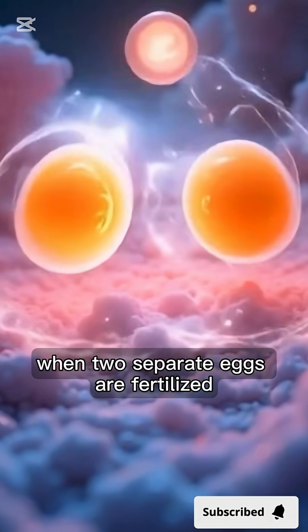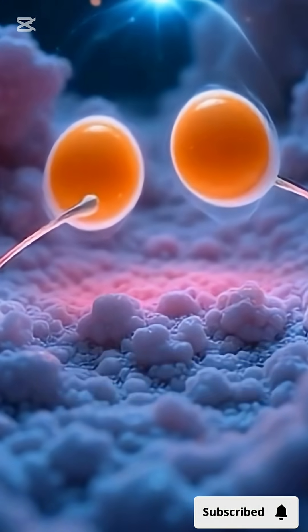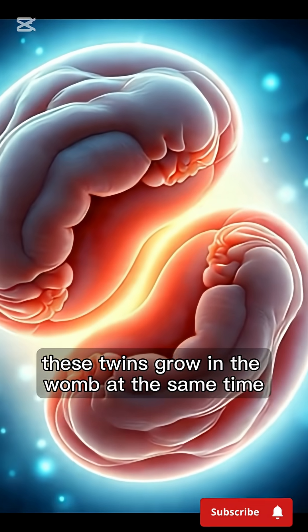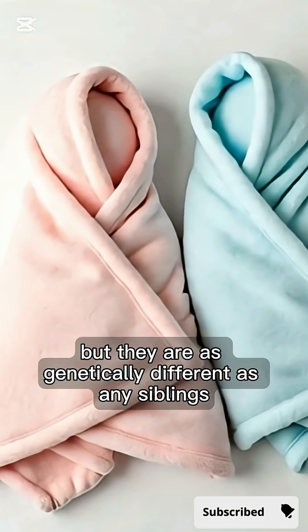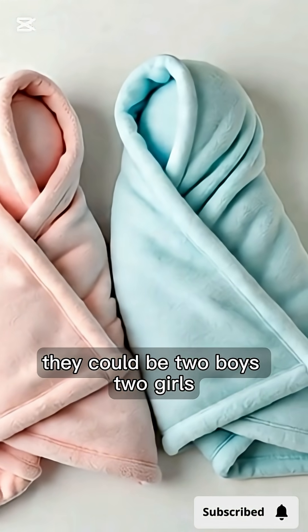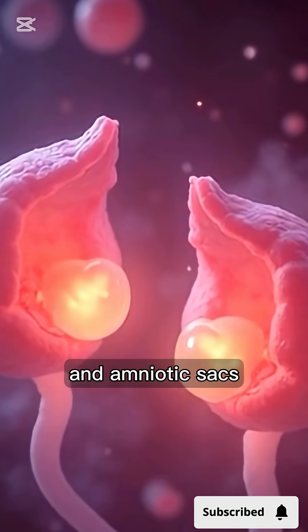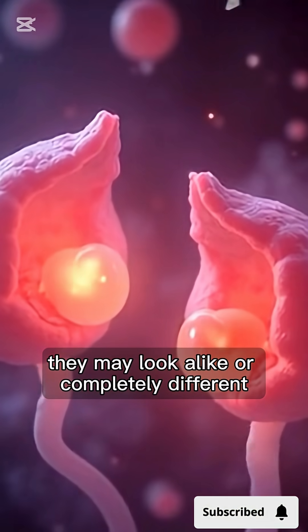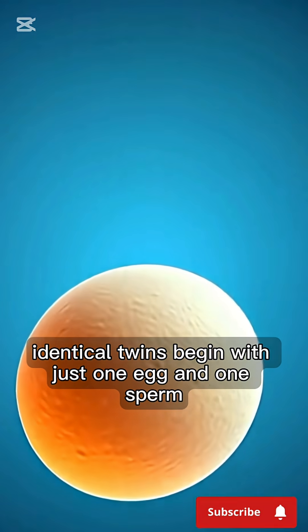When two separate eggs are fertilized by two separate sperm, they form fraternal twins. These twins grow in the womb at the same time, but they are as genetically different as any siblings. They could be two boys, two girls, or one of each. Fraternal twins have their own placentas and amniotic sacs. They may look alike or completely different.